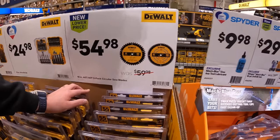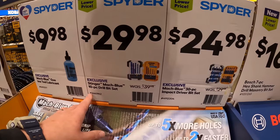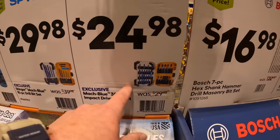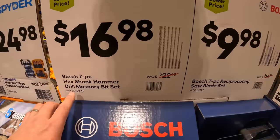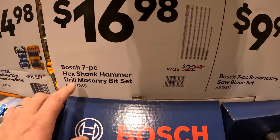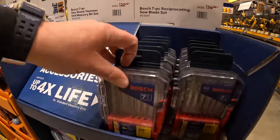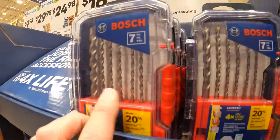Spider has their Stinger Mach Blue 10-piece drill bit set for $29.98 and a 30-piece impact driver bit set for $24.98. Bosch has a 7-piece shank hammer masonry bit set for $16.98, and also a 7-piece reciprocating saw blade set for $9.98.